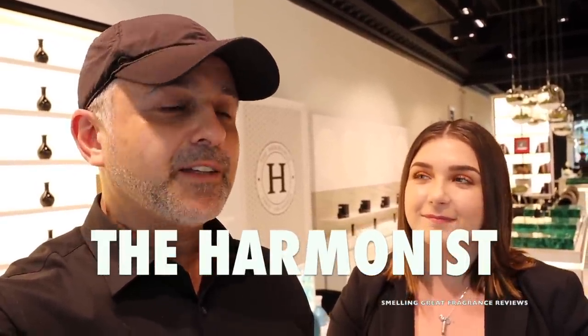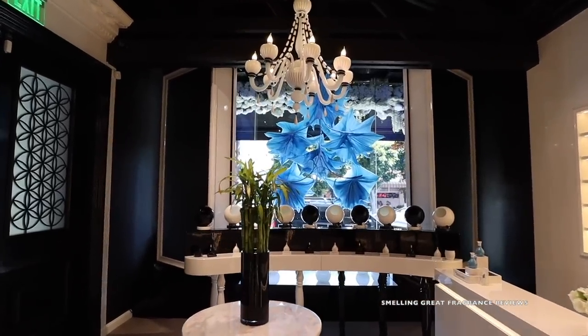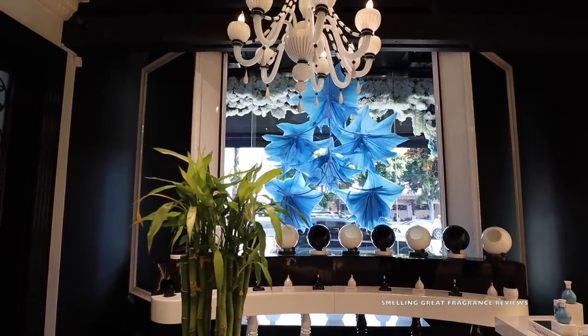So Sabrina, how long has the store been here? The store has been here since 2016 and the brand originated in Paris, France, where we've combined the five elements of feng shui into scents. We have 16 different fragrances ranging in different concentrations where we emphasize both yin and yang energies through scent as well as the five elements of feng shui.